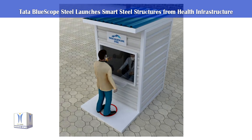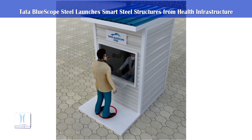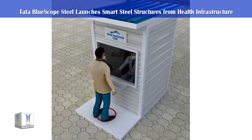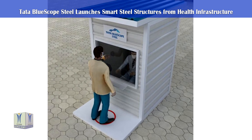They can be easily dismantled, packed and shifted to other sites once the containment zone is free from the pandemic's threat. These structures are easy to sanitize, are weather-proof, thermally efficient and can be offered with or without base platform.